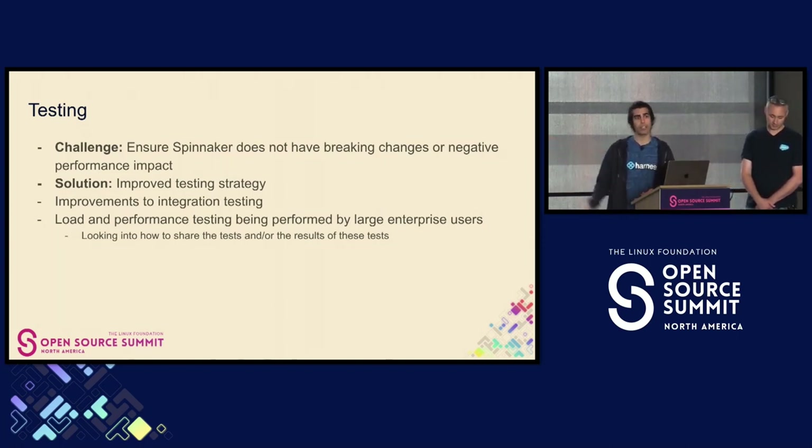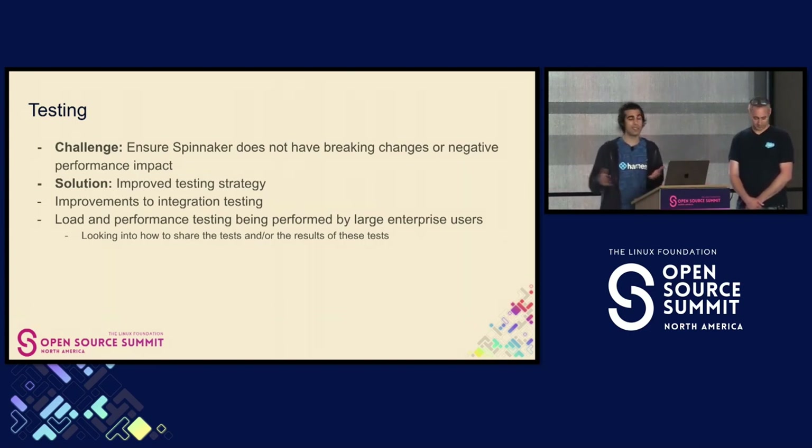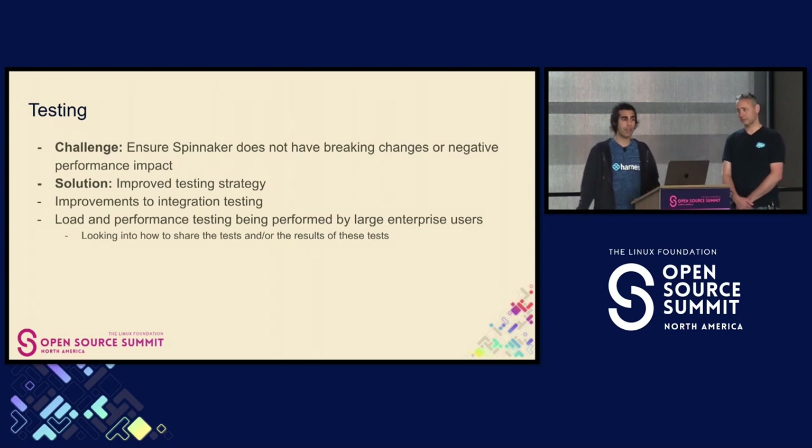As Matt was talking about earlier with OPA and everything — if that gets to be too slow, that's going to start to impact their 450K deployments a month.